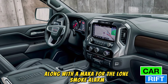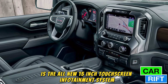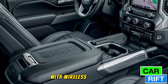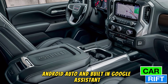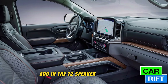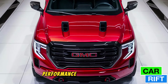Front and center is the all-new 15-inch touchscreen infotainment system, seamlessly integrated with a fully digital 12.3-inch driver display. With wireless Apple CarPlay, Android Auto, and built-in Google Assistant, the tech is not just modern — it's intuitive. Add in the 12-speaker Bose premium sound system and your cabin becomes a personal concert hall.